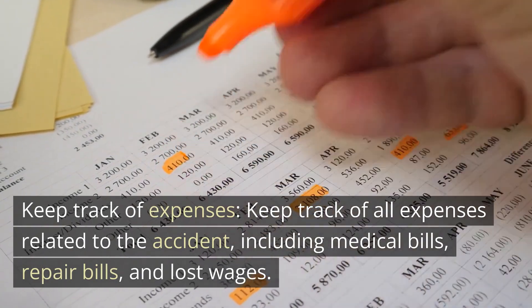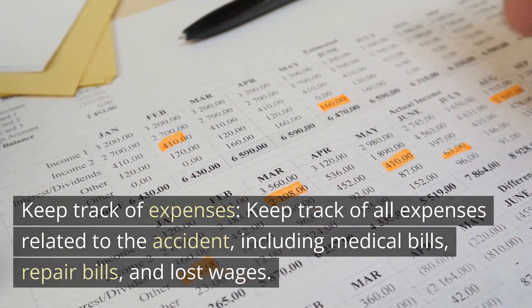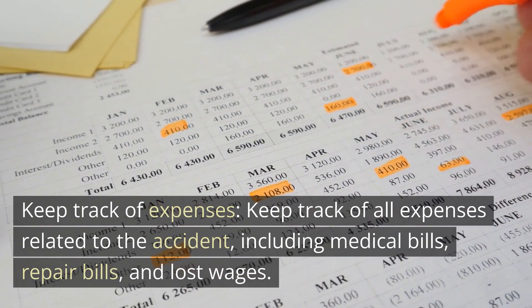Keep track of all expenses related to the accident, including medical bills, repair bills, and lost wages.